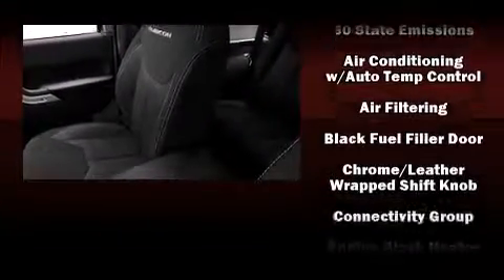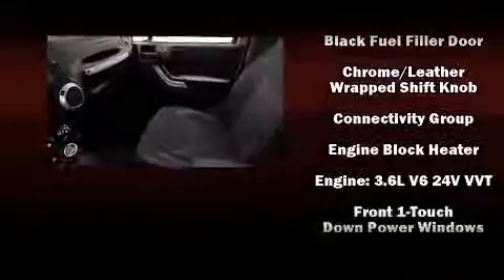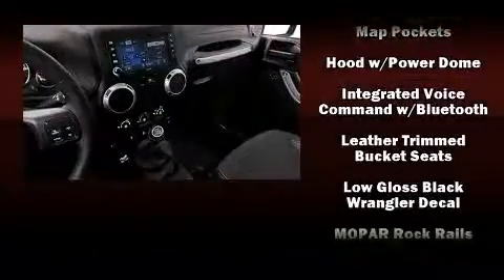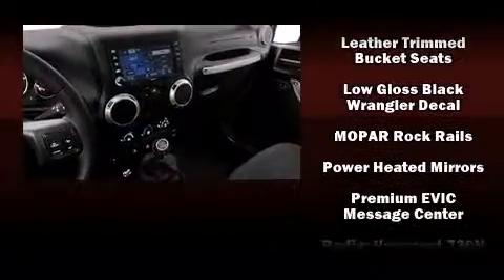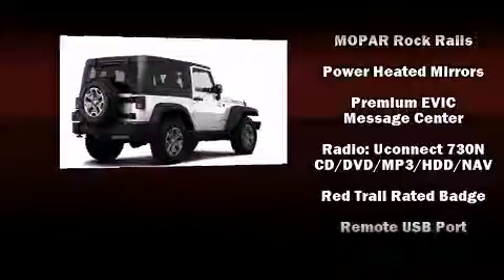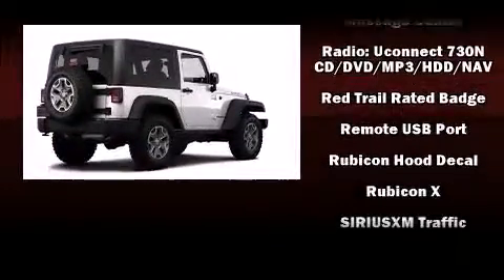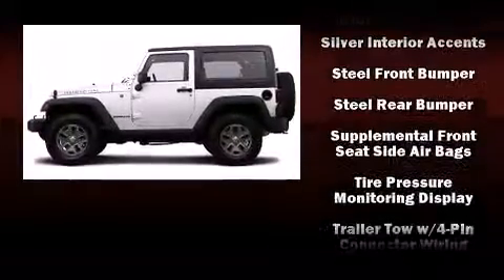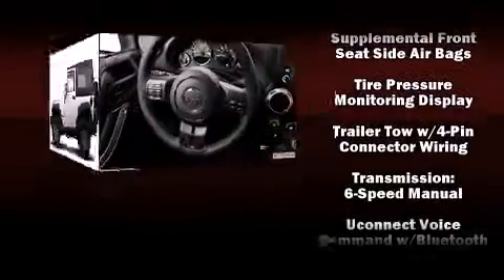Jeep also prioritized safety and security with features such as dual front impact airbags with occupant sensing, integrated rollover protection, traction control, brake assist, ignition disabling, and four-wheel disc brakes with ABS. With electronic stability control supplementing mechanical systems, you'll maintain precise command of the roadway.